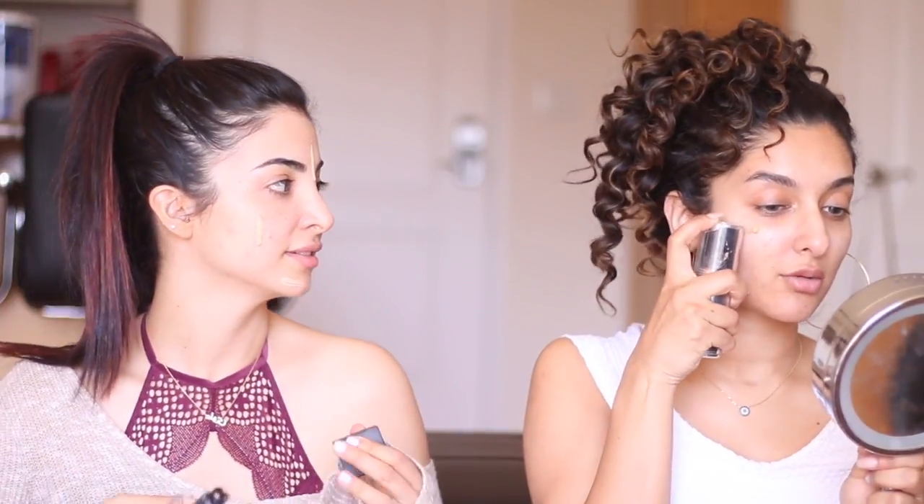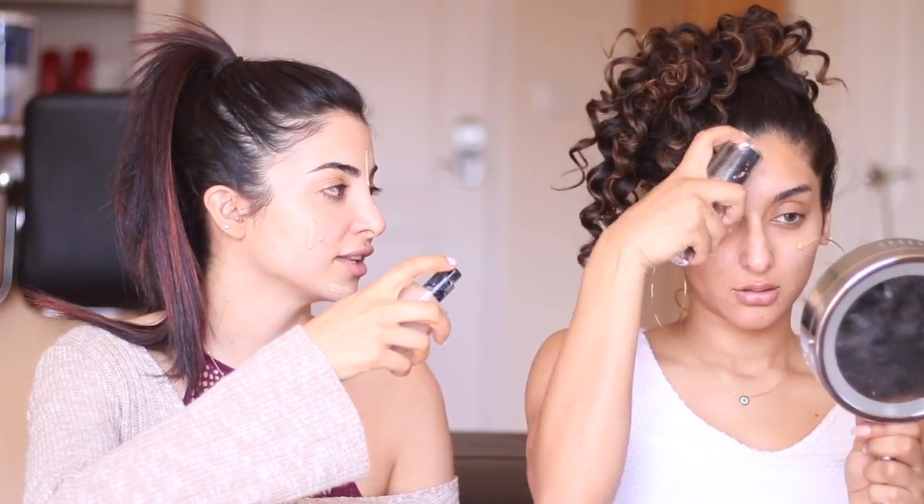Next I'm going straight into foundation. She wants me to try this — but girl, it looks white! I'm Middle Eastern. She says it oxidizes to your skin tone though. Can I mix it in with mine since it's a thin formula? Yeah, because I really want you to try this. Hit me!